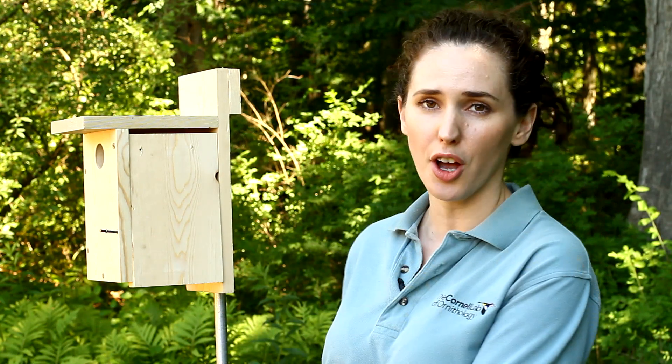Now, anytime you visit a bird's nest, we want to make sure to minimize disturbance as much as possible. That's why I'm going to show you on a newly installed birdhouse that doesn't yet have a nest in it. I'm going to show you how to do a practice nest check, and then we'll go check a real one — an active nest.